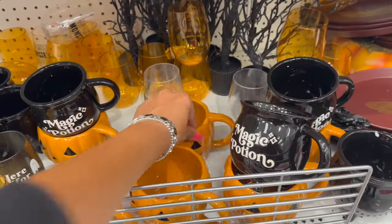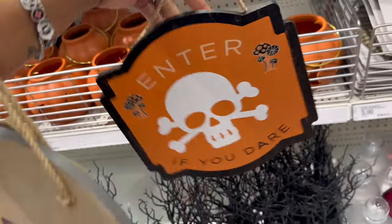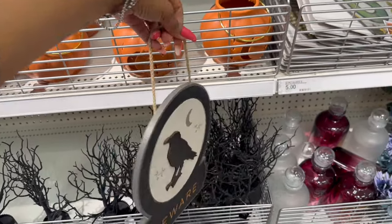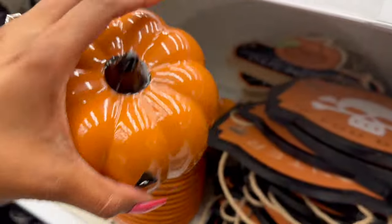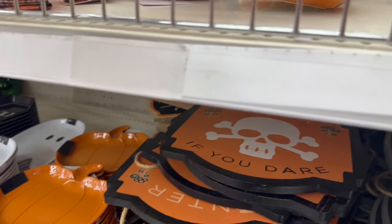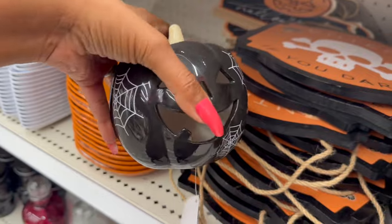Love that — those are super cute. Some more new hanging decor for three dollars. The wooden sign says 'Enter If You Dare,' they have this one that says 'Happy Halloween,' and they also have one that says 'Beware.' These are definitely new and they do light up. These are five dollars — they have the black with the spider webs and then the orange.